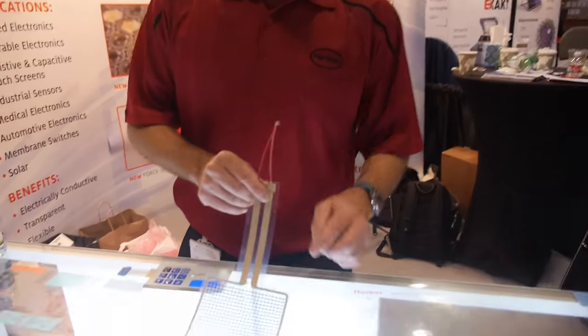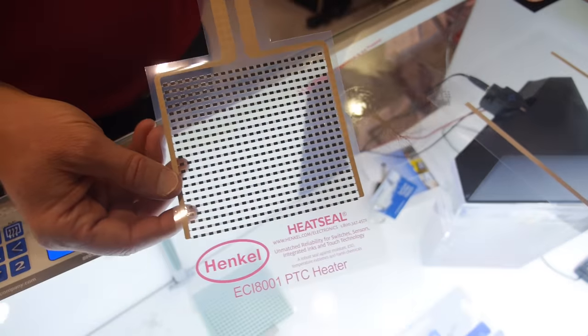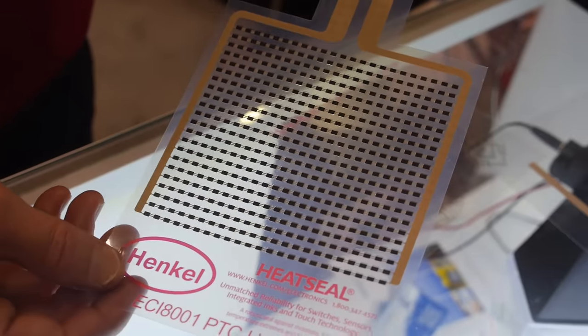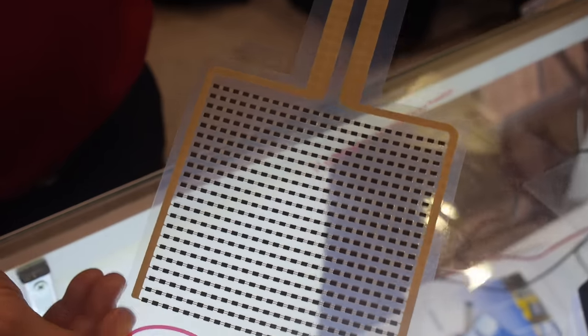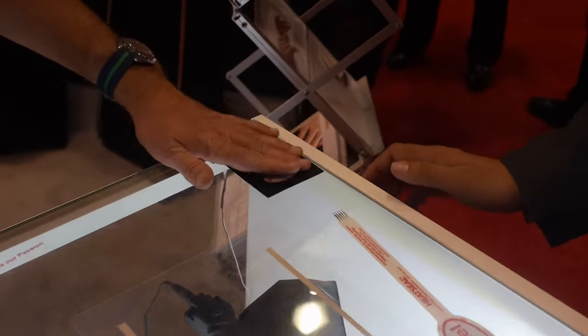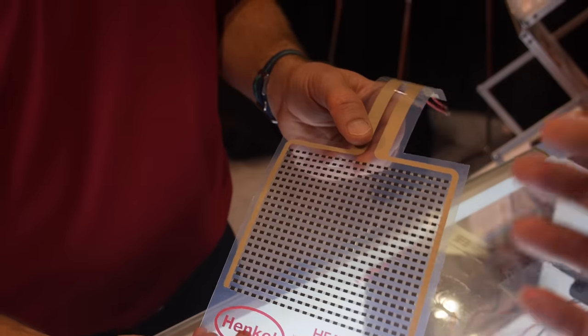The other technology that we're showcasing here is a PTC, which is a positive temperature coefficient resistor system. This has been used to fabricate a planar heater. We have this one here — you can feel it. It's been turned off, but it actually runs at about 80 degrees C.